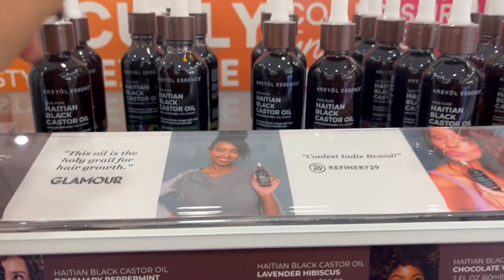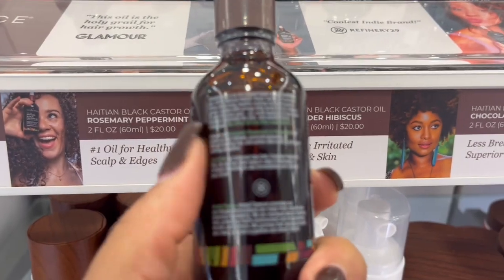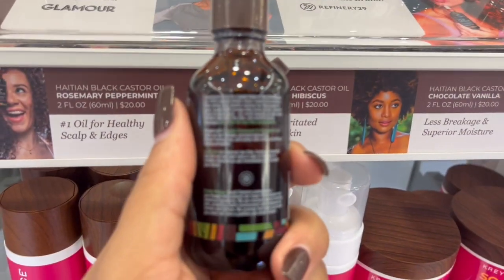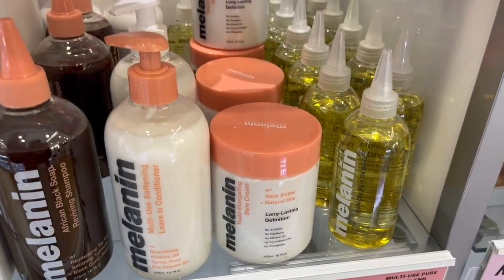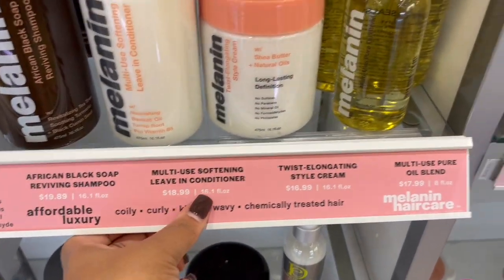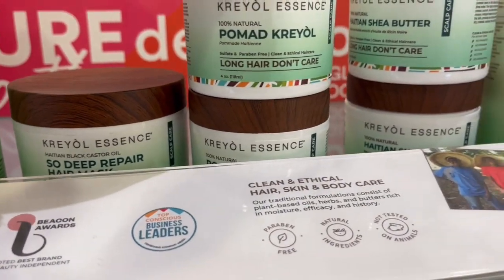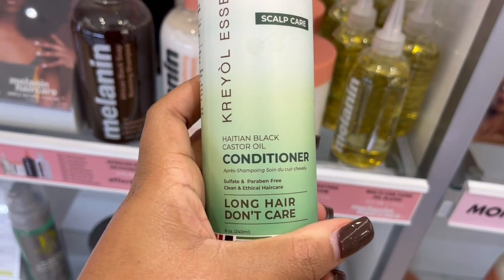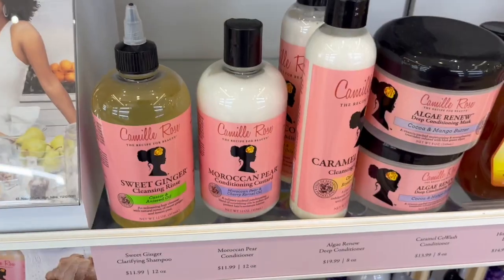Within the same line they have these Haitian black castor oils with different essential oils that make them distinct from each other. I think they're pretty affordable — $20 for a hair serum that can potentially help with hair growth, itchy scalp, or damaged scalp. This is Melanin Hair Care, which is by Whitney from Natural 85. I really enjoyed the shampoo from this line. Here is Creole Essence again — this is the strengthening collection. The pink one is really catching my eye; it says scalp repair on it.